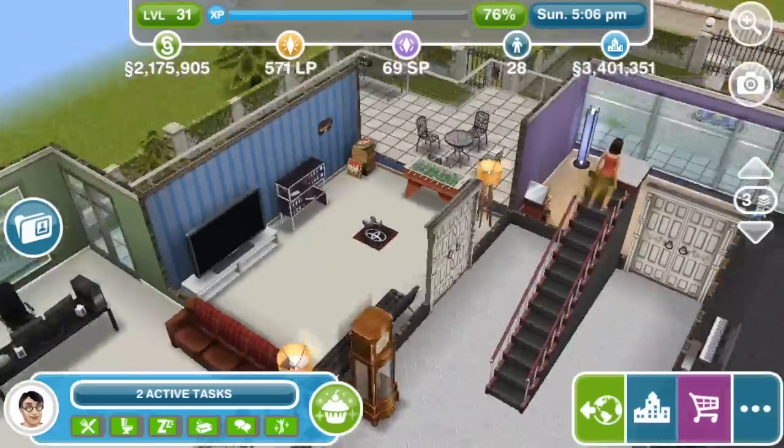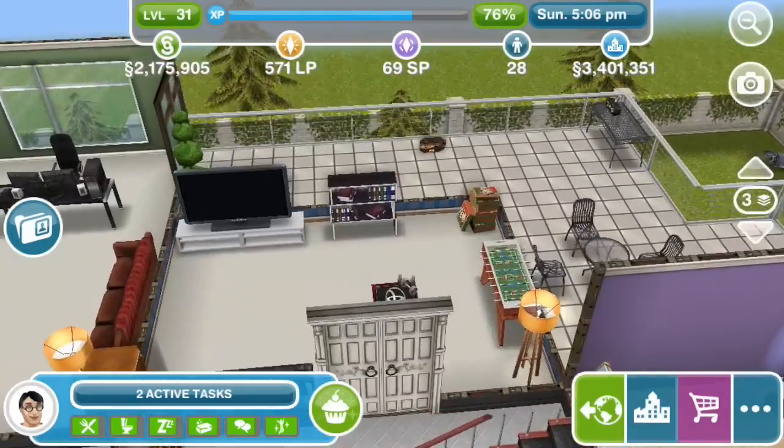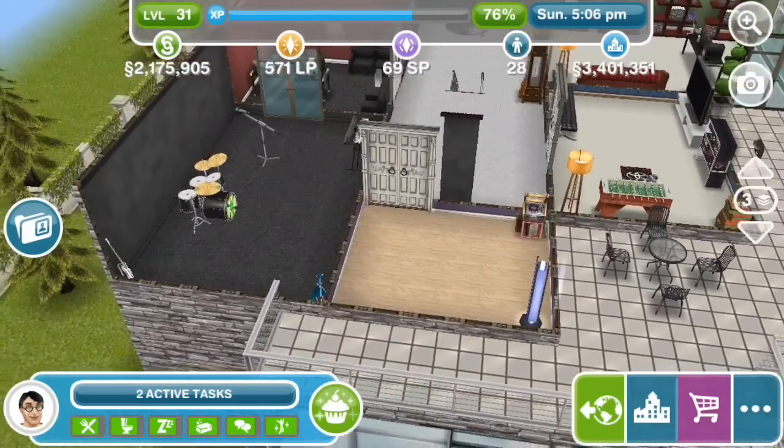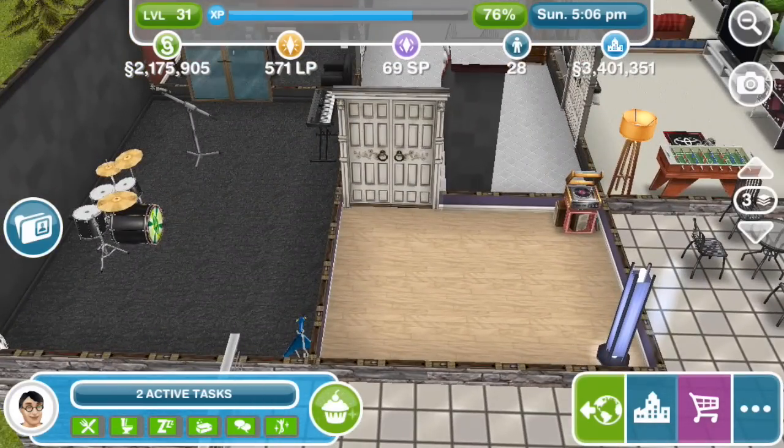On this side here is a fun game room — maybe for relaxing after a recording session. And then over here is maybe a dance room. Yeah, I think it's a dance room.